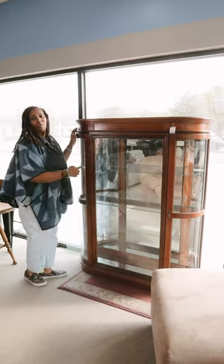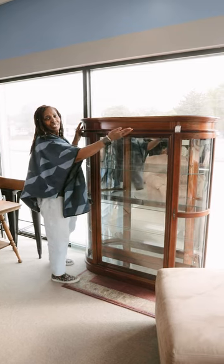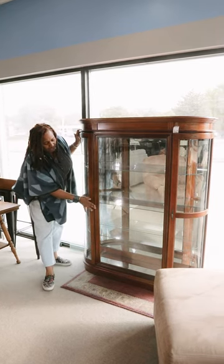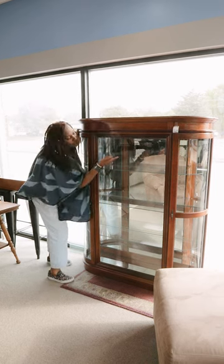It has a beautiful mirrored back. It's not that tall, so you can still put some beautiful pieces up top. You've got three glass shelves, mirror on the bottom just as well as in the back. And it is also lighted.